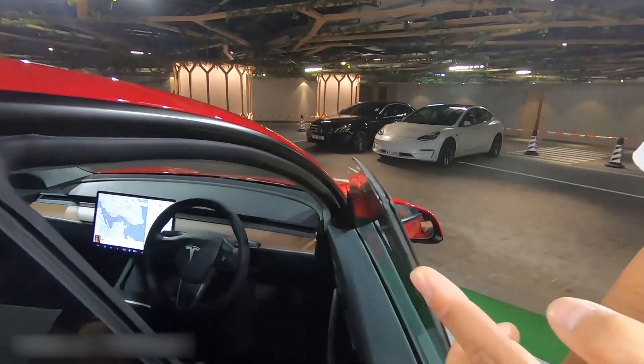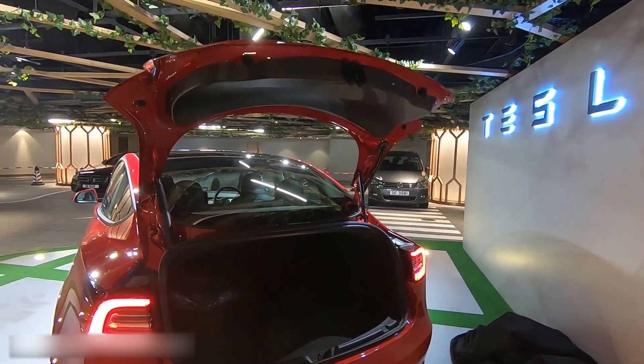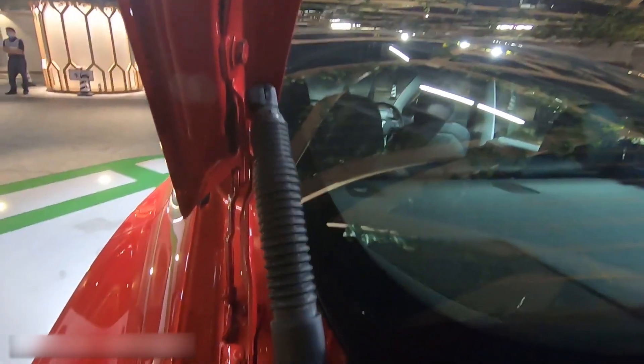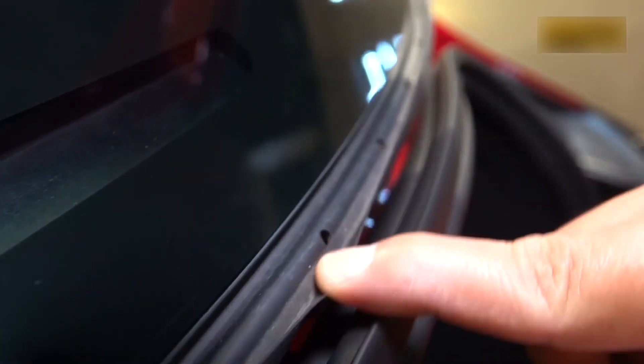Now let's see the glass — it comes with double glass in the front but not in the back. The next thing is the electric trunk; the noise level is very very low. Here is the electrical hydraulic, and on the other side the mechanical hydraulic. You can also see the weather stripping here, which provides a channel for water to go out.